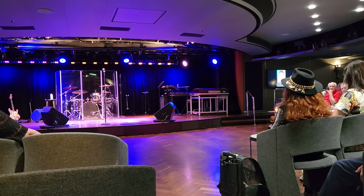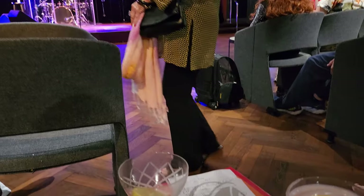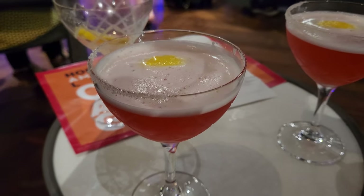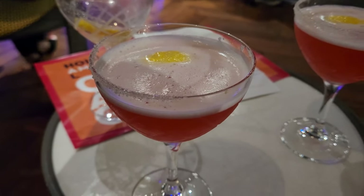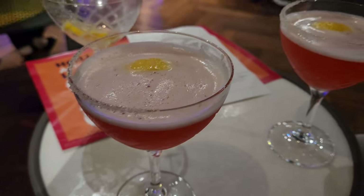With trivia, we did okay — we got 14; the winning team got 19. We don't know much about Holland America cruise line. Now we are drinking a specialty cocktail called the Roadhouse Drop, which has Grey Goose and raspberry — kind of like a raspberry lemon drop.